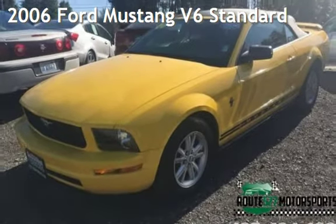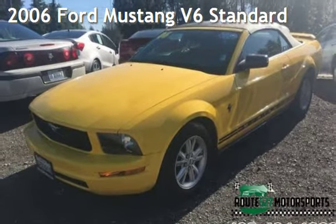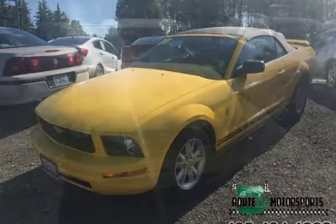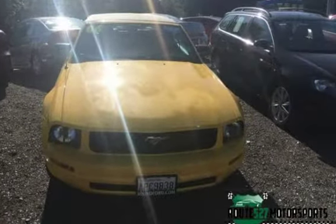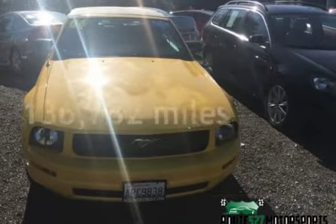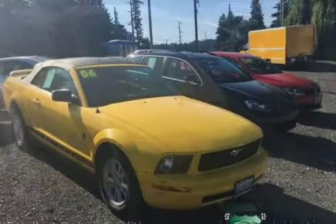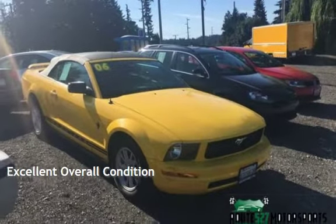Presenting a pre-owned 2006 Ford Mustang V6. This two-door sedan has a two-cylinder engine with an automatic transmission. This Ford has less than 137,000 miles on the odometer. This vehicle is in excellent overall condition.